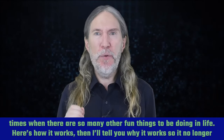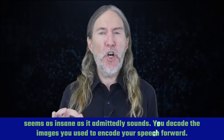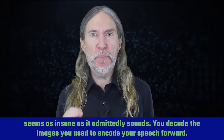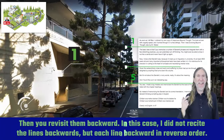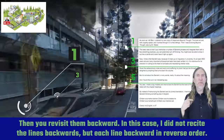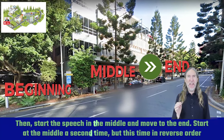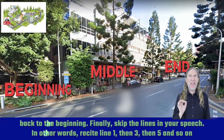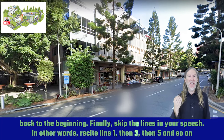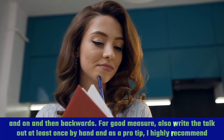Here's how it works — and I'll tell you why it works so it no longer seems as insane as it admittedly sounds. You decode the images you used to encode your speech forward. Then you revisit them backward — in this case, I did not recite the lines backward, but each line backward in reverse order. Then start the speech in the middle and move to the end. Start at the middle a second time, but this time in reverse order back to the beginning. Finally, skip the lines in your speech — recite line one, then three, then five, and so on, and then backwards. For good measure, also write the talk out at least once by hand.